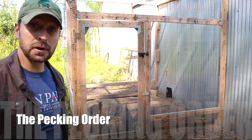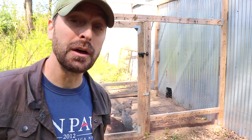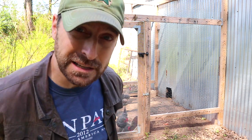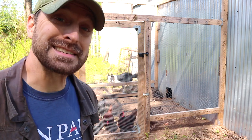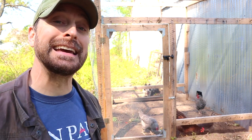Every flock of chickens is going to have a pecking order. It's the natural way that they keep the weakest birds out of the flock. You've got to watch out because those at the bottom of the pecking order can sometimes get killed if they're sick — it's the way chickens keep their flock strong. I talked about in a previous video why our chickens were pecking each other initially.